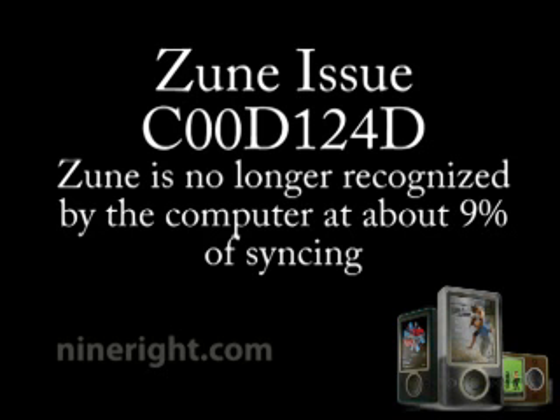If you're here, you've probably been having the same issue I've been having — just the sync problem. Microsoft error code C00D124F. It's basically where after about 9% of syncing your music to your device, the device is no longer recognized by the computer. And basically you can't sync anymore, even if you replug it in. It's pretty hard for Microsoft to reproduce this issue, so they haven't been able to really send out a fix.